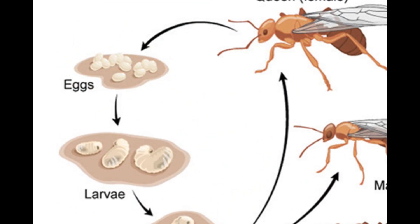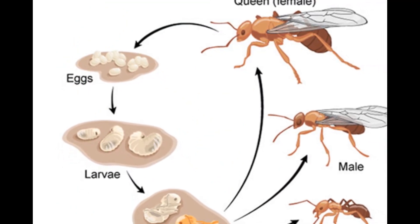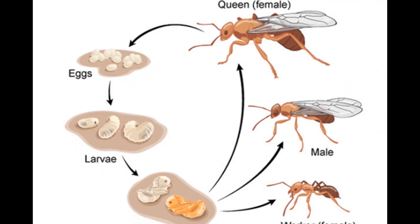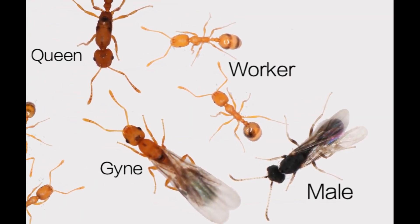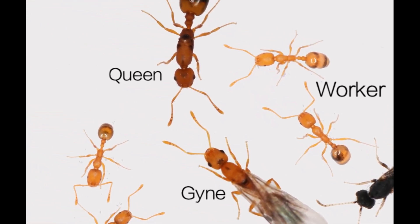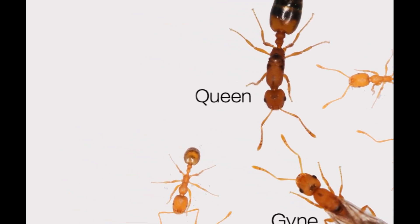Lifespan of pharaoh ants. The lifespan of pharaoh ants varies depending on their role. The queen can live up to a year, and she's responsible for laying eggs that produce the workers and male ants. The workers, however, have a lifespan of around 40 days, but their rapid maturation means that they can quickly replenish their numbers. The male ants have the shortest lifespan and die after mating with the queen.